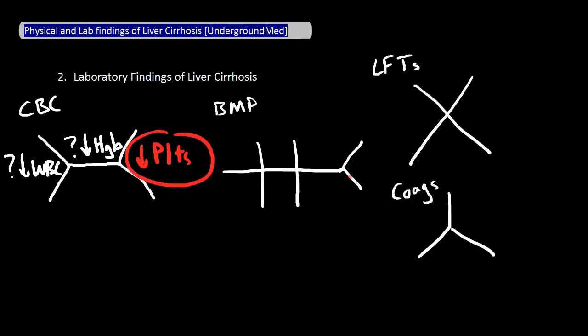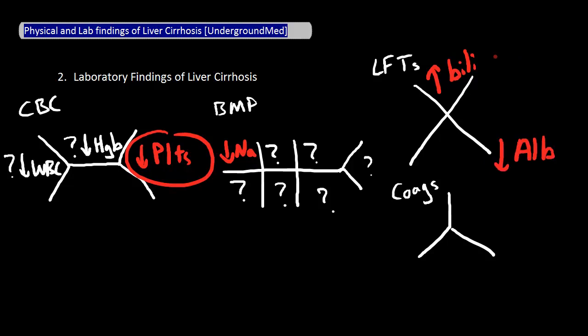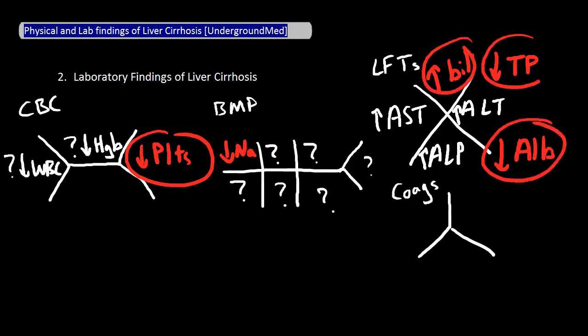In the BMP, patients can have hypervolemic hyponatremia, and it is very common for them to have other electrolyte abnormalities as well. In the liver function tests, bilirubin is often elevated as a sign of direct cellular damage. Albumin is often low and as a result total protein is often low as well. AST, ALT, and ALP can all be elevated in liver cirrhosis, but these are variable and aren't as reliable as high bilirubin, decreased albumin, and decreased total protein.